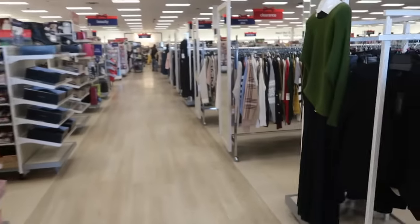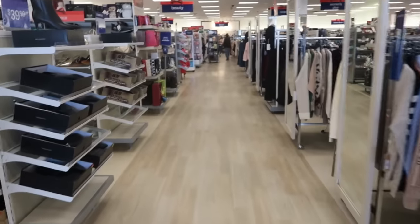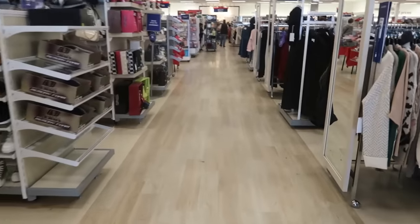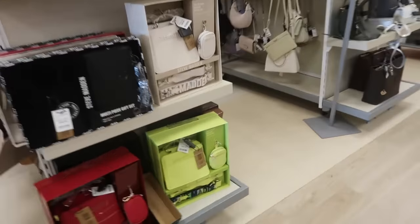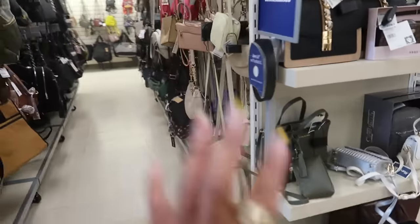We are going to start in the back of the store today. You know I try to break up my routine — I usually start at the shoes and purses and the clothes. I didn't see much anyway; I scanned it that fast.